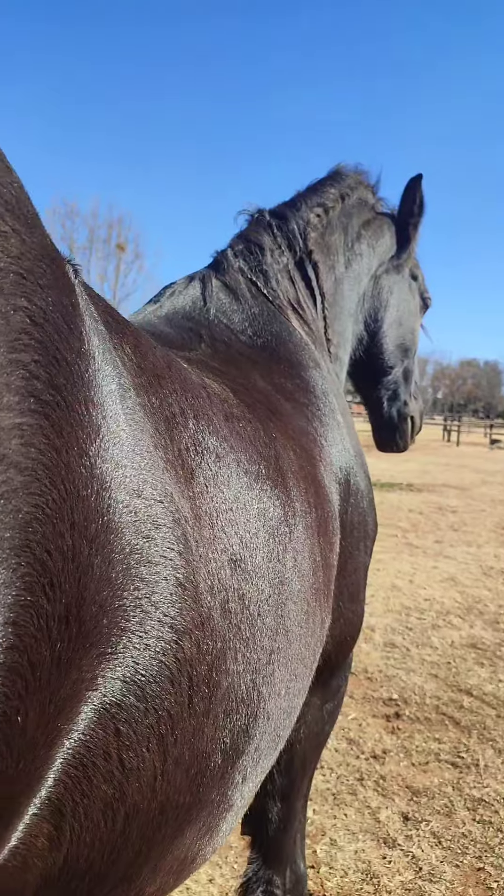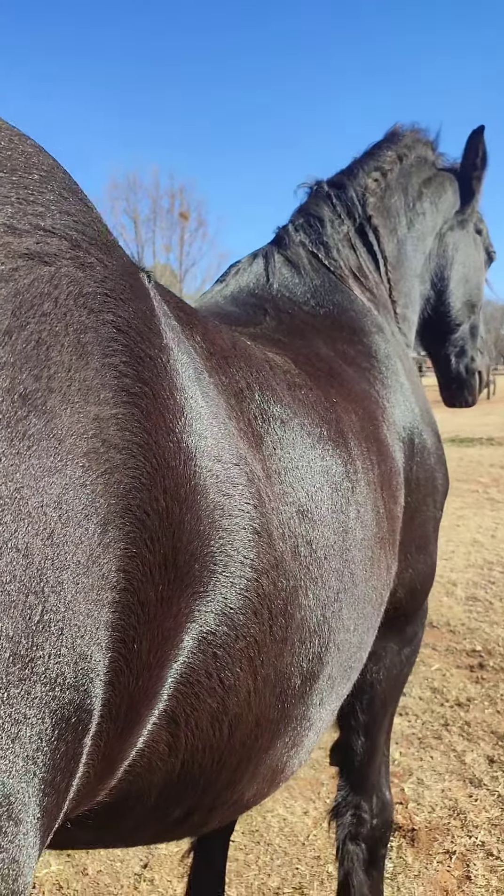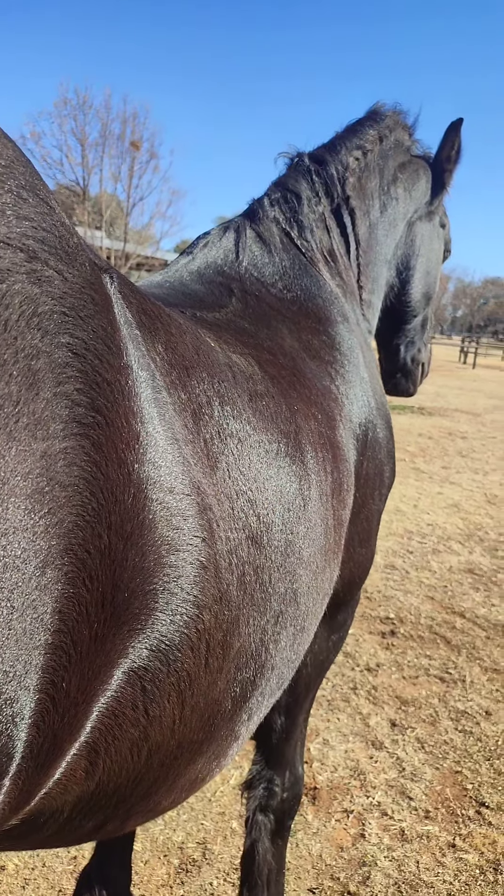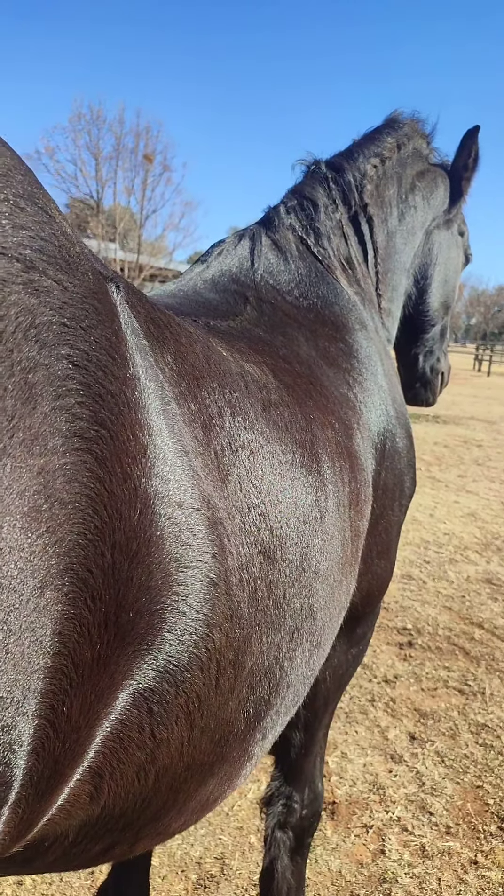Sam, look who followed me into this paddock. I was coming to work on Desi and then this guy asked me to please do something with his hind end here. I want to show you what his back muscle does as I'm busy with his hamstring.